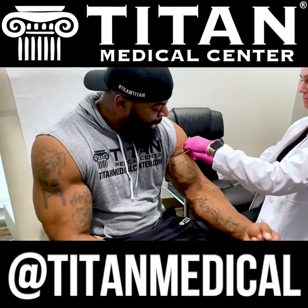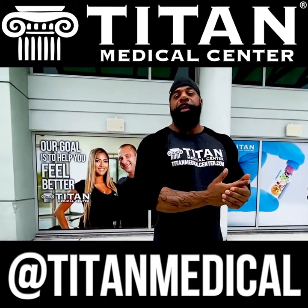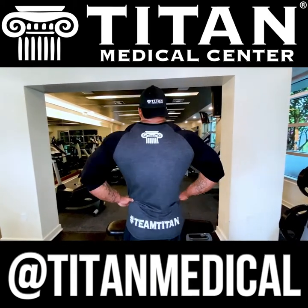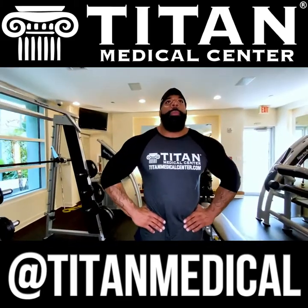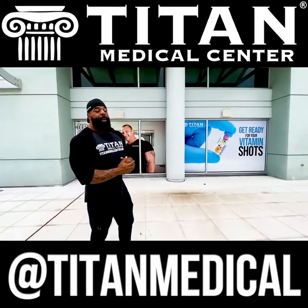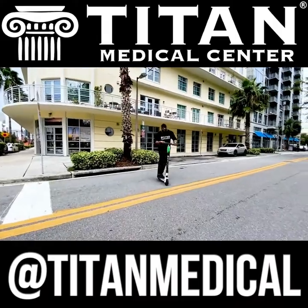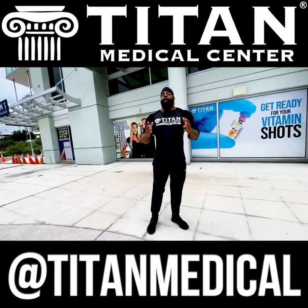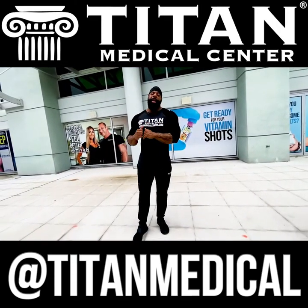Outside appearance is very important to me, as it is to anybody who goes to the gym. But that outside appearance wasn't being affected by the McDonald's. Once I got my blood work done at Titan Medical, that's when I knew the McDonald's was hurting me rather than helping me. Even though the outside looked great, the inside has to look great too. Once I got my blood work done, I got some HRT. My testosterone levels were low — only 400. I thought 400 was four times what it should be, but it was supposed to be 800. I'm at 800 now and I feel great thanks to Titan.